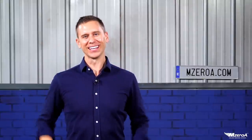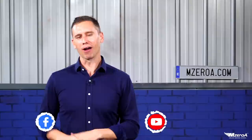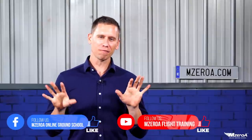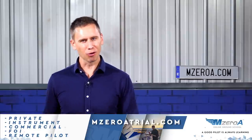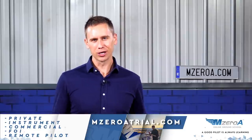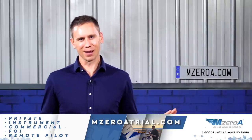Is that right — nine for nine? Put it in the comments down below. Congrats on that. If you're new to this, you have eight videos to go catch up on. Be sure to like and subscribe. And don't forget, if you're loving the free videos, head over to mzeroatrial.com and take a free trial of the Online Ground School. Fall in love with our teaching style before you spend any money with us.